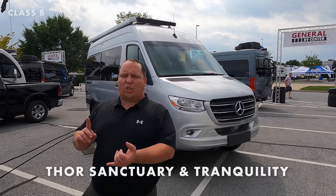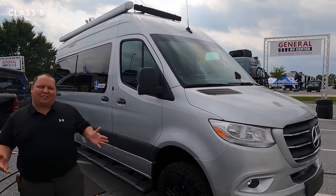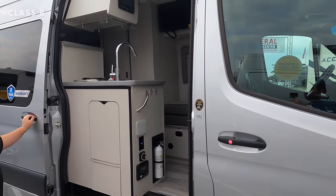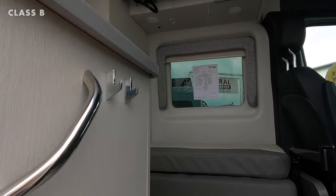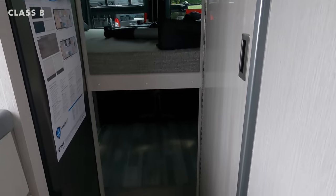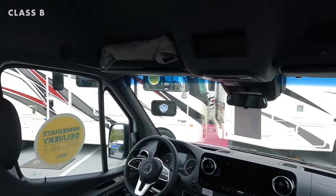Next is the Thor Sanctuary and Thor Tranquility. Thor made a press statement saying they were releasing these at the Hershey show. We've done a Thor Sanctuary video already, so it's new but not the newest. It has nice off-road tires, storage doors, and a big sliding door. This is made to compete with the Winnebago Revel in the off-road Class B market. It has a seating area up front and a bed set up in the rear with the Mercedes chassis, perfect for off-roading and tight state and national parks.